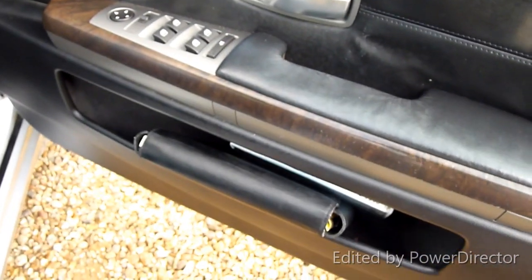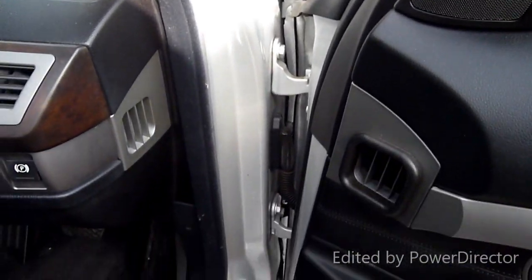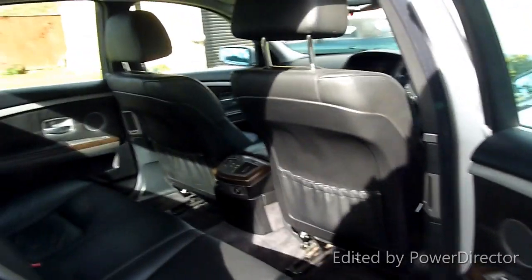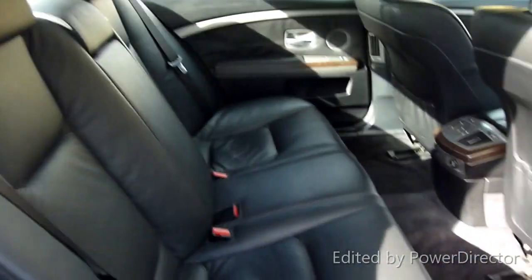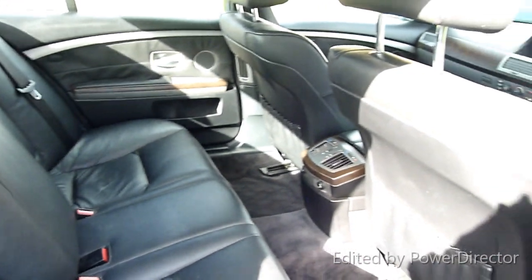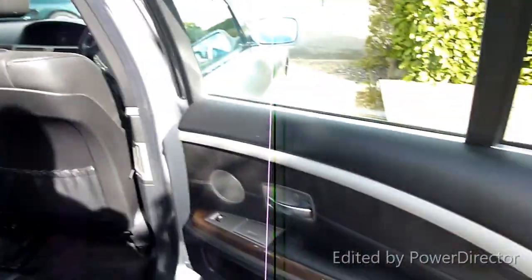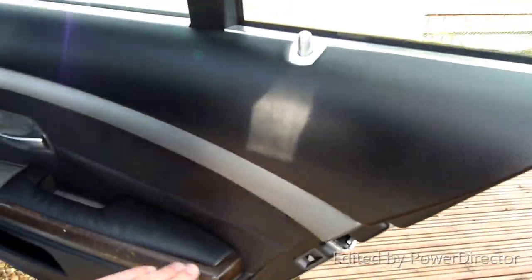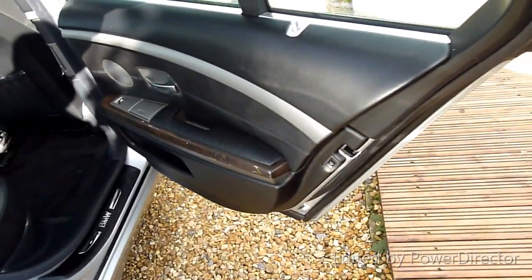Driver's door card, electric mirrors, handbooks and everything there, and the DVD for the sat nav. We'll open the bonnet while we're here. Look at the door shuts — it's just lovely. Such a lot of car. Back seats don't really look like they've been sat in — really clean. There's what looks like a crayon mark on there — but that one's coming off, we'll wipe that off.